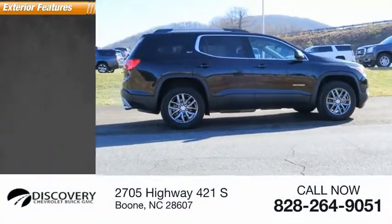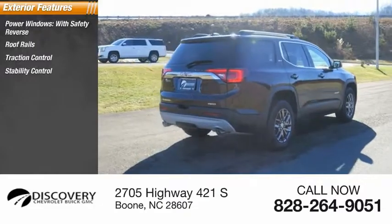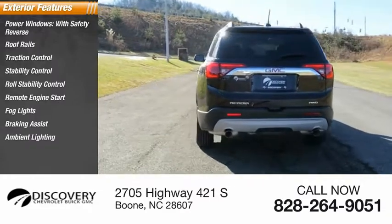Here are some of this vehicle's great options: power windows with safety reverse, roof rails, traction control, stability control, roll stability control, remote engine start, fog lights, braking assist, ambient lighting, and power brakes.